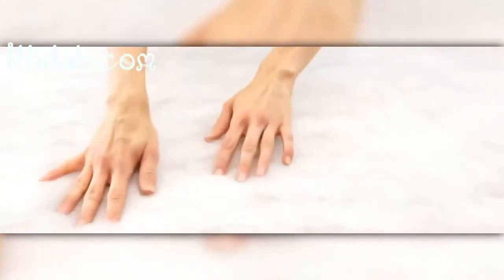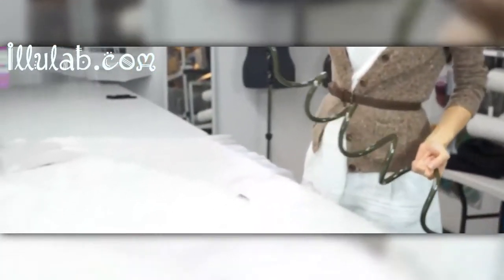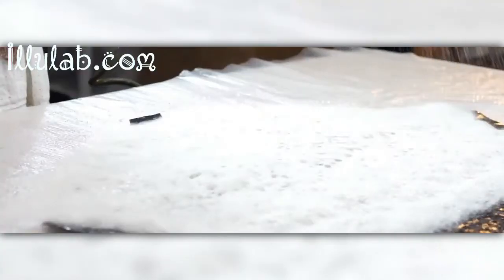I create pieces by hand through the ancient hand felting process using just water, soap, and loose fibers.